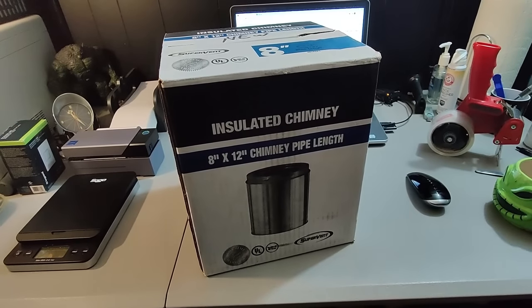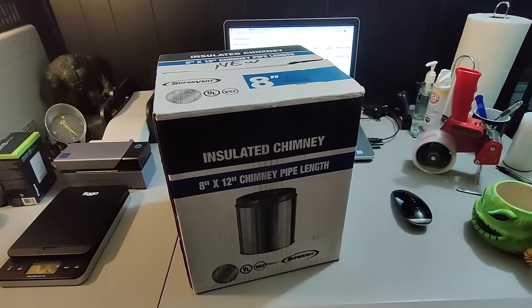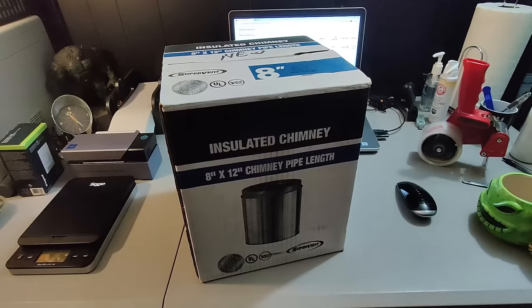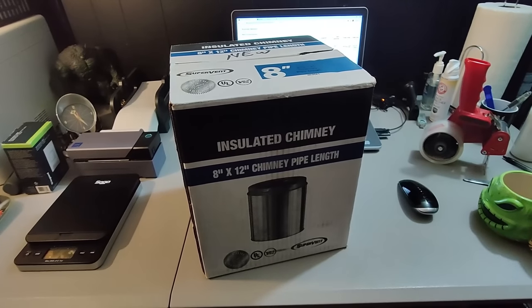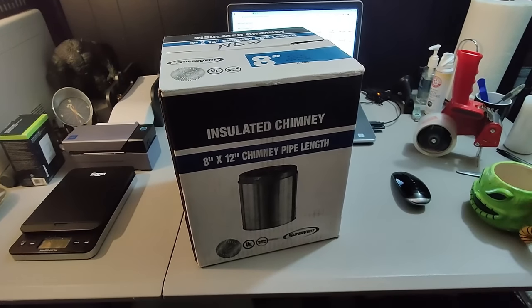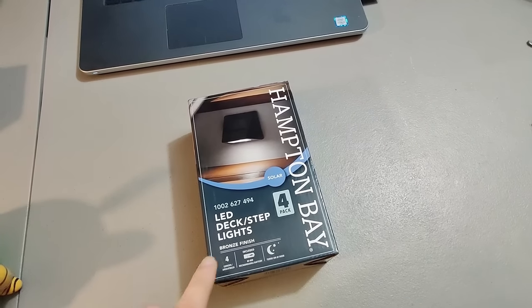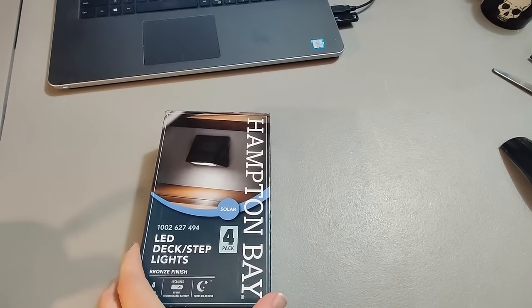Here's this insulated chimney pipe length 8 by 12. Got this at Lowe's — I think I paid around eight dollars for it. Sold it for $50 plus shipping; took about seven or eight months to sell. I figured this kind of stuff sells in the fall when people are messing with their chimneys, but I ended up making some good money on it. These were originally bought to sell on Amazon but the listing disappeared, so I'm selling them on eBay and they're selling pretty nicely.